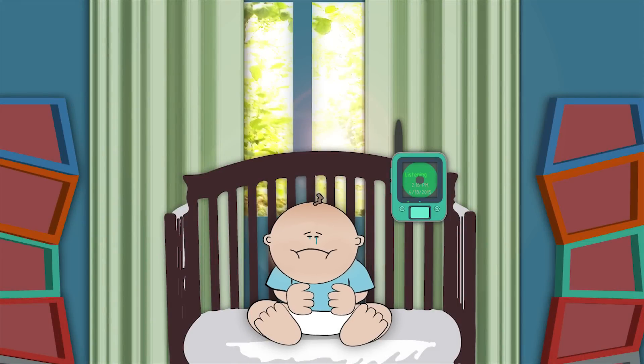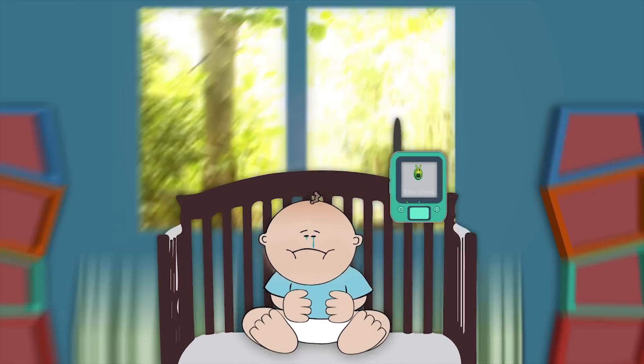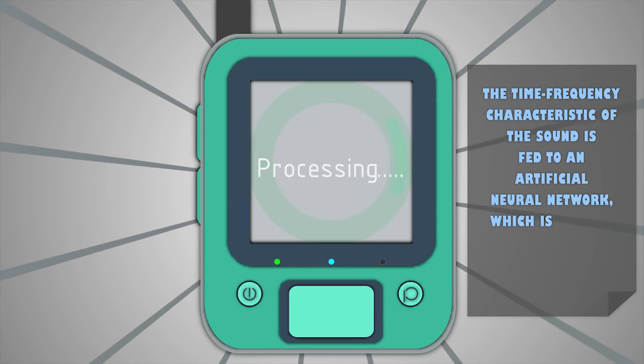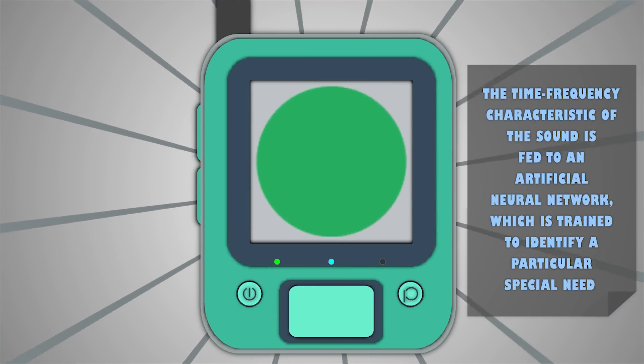If the crying sound is detected to be a special type, the time-frequency characteristic of the sound is fed to an artificial neural network which is trained to identify a particular special need.